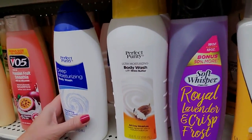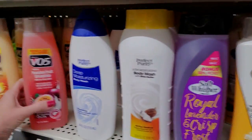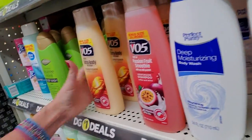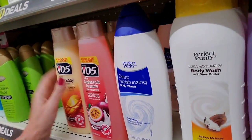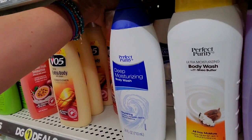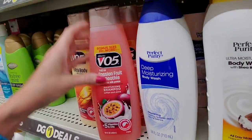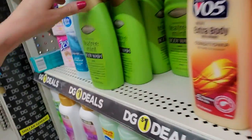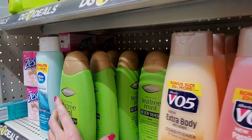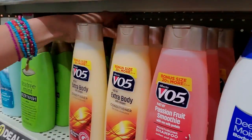Like, you have Perfect Purity, Soft Whisper, Ashley Bell, Salon Selectives. Passion Fruit Smoothie — that actually sounds tasty. Let's see if I can pull some of those up. It's hard to reach back there without knocking everything over. So they have the Passion Fruit Smoothie Shampoo, Tea Tree Mint Body Wash. But they're all in there sideways — you monster. Well, I'm just going to leave them sideways.